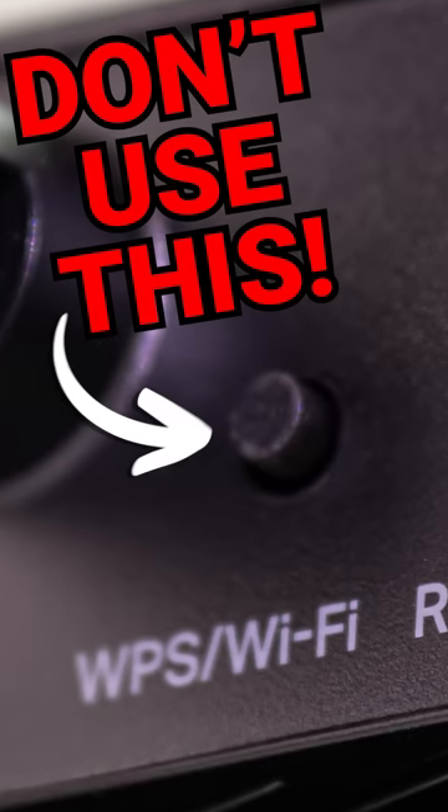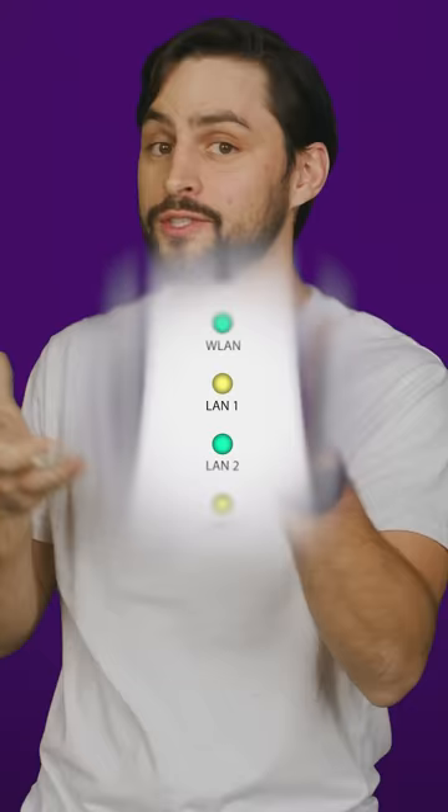Turn this Wi-Fi setting off right now. It's called WPS, and it ties into that little button on the back of your router. It's supposed to make life easier — you can just push the button and your phone or whatever can connect without having to type in a clunky password. But if that sounds like you're giving up some security for convenience, you'd be exactly right, bucko.